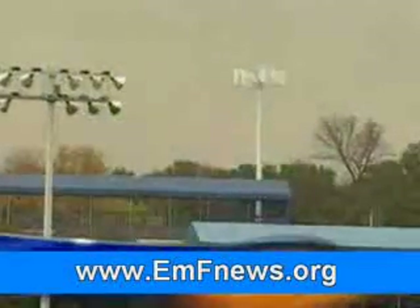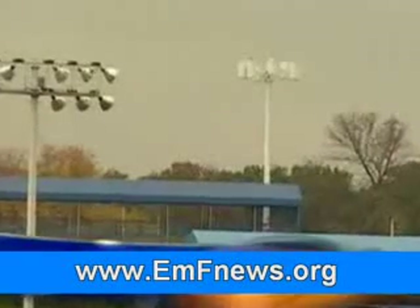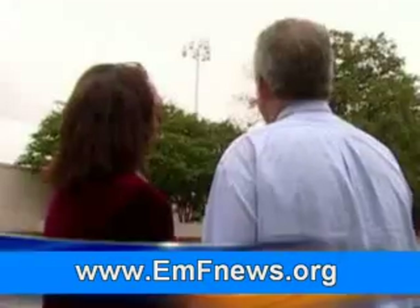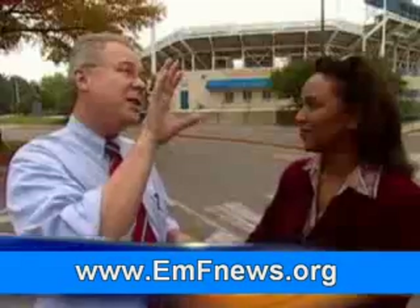The towers they feel they need to disguise are often in communities that put up a fight and refuse to accept a traditional tower. Of the approximately 200,000 cell antenna sites in the U.S., only about a fourth are camouflaged or hidden.